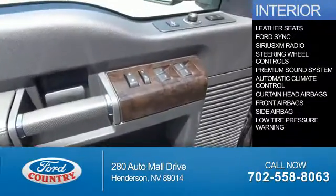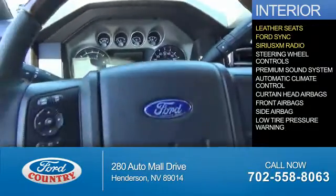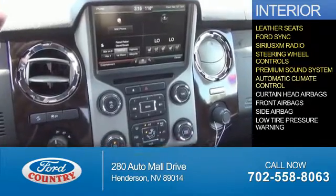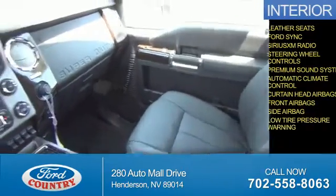Inside you'll find leather seats, Ford Sync voice activation, Sirius XM satellite radio, steering wheel controls, a premium sound system, automatic climate control, curtain head airbags, front airbags, side airbags, and low tire pressure warning.